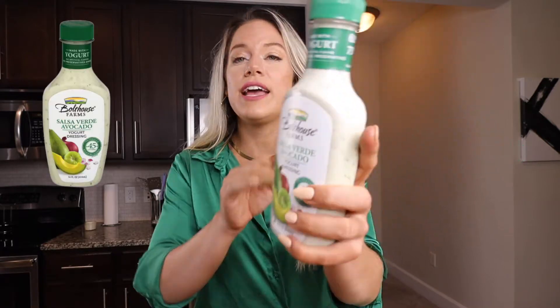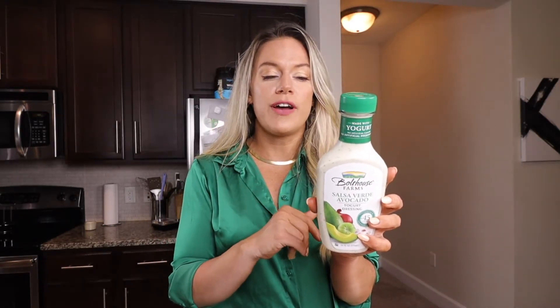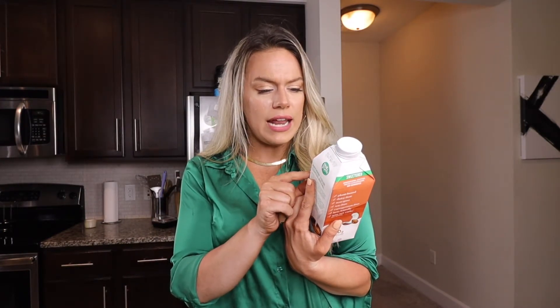I also got the Boathouse Farms Salsa Verde avocado dressing. I've had the avocado cilantro one and the Caesar one before, and they were all pretty delightful. They're a salad dressing made from yogurt, and I've really been craving creamy salad dressings. It's very low in saturated fat — only 0.5 grams per serving — and each serving is 45 calories, whereas a lot of creamy dressings are 180 to over 200 calories per two tablespoons. I also got the Nut Pods Sweetened Dairy-Free Creamer in cookie butter — everyone says to try it, and it's sweetened with inulin and stevia extract, no added sugar.